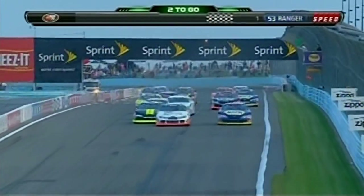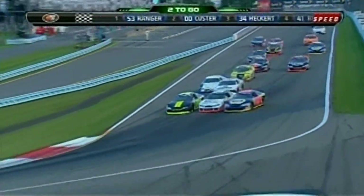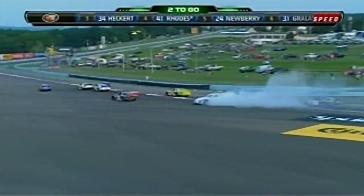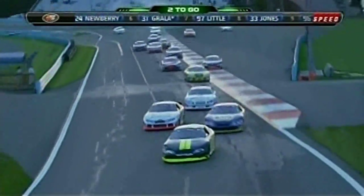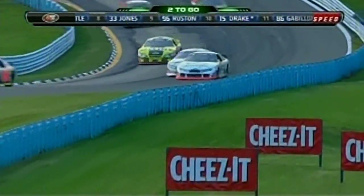Ranger is so much more experienced than the rest of these guys. But Hecker moves to the inside, drives it hard — great move by Hecker to pull out a line. Three-wide into the corner. Some contact there. Cars going around. That's the 24 of Brennan Newberry. And coming out on the other side, Scott Hecker — new leader through the S's, looking for his first career win.